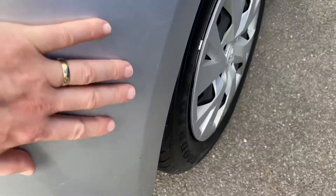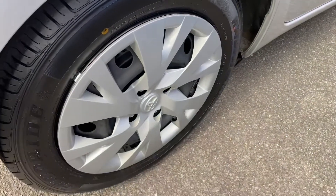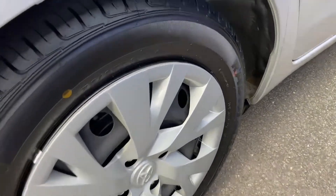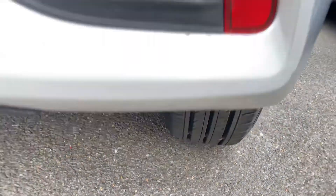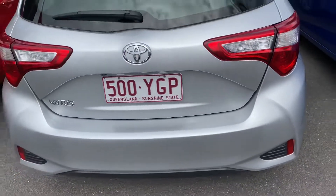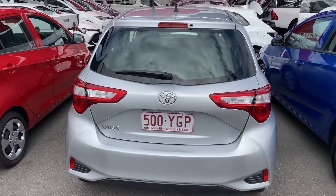There are a couple of marks just on the bottom here but I think a good polish will get most of them out. You can see your hubcaps there and obviously your tire condition there as well. Just going to the back to show you — that looks really good.